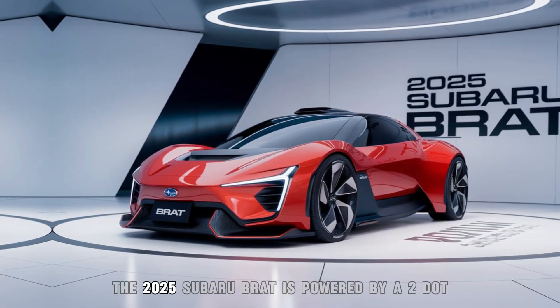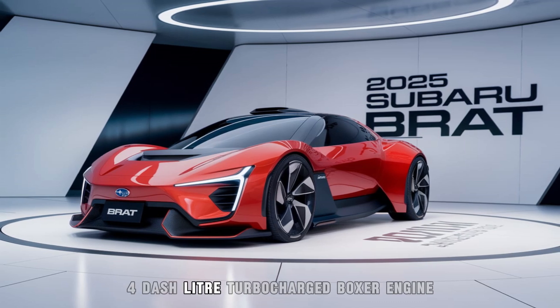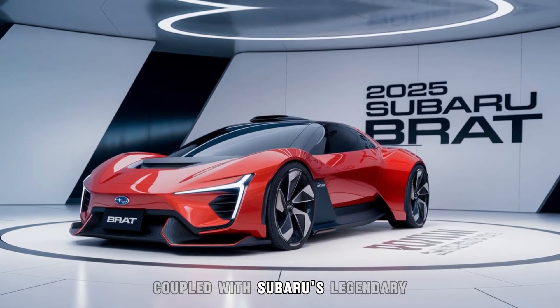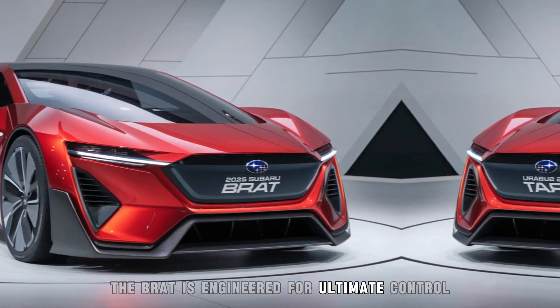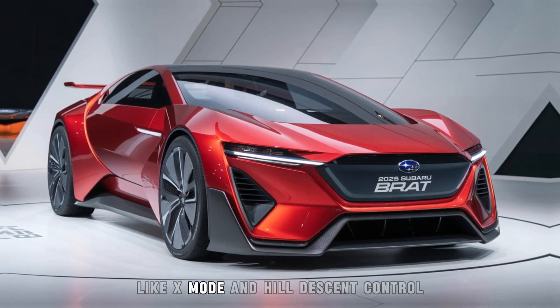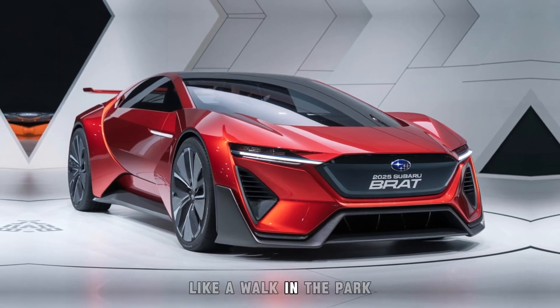Under the hood, the 2025 Subaru Brat is powered by a 2.4-liter turbocharged boxer engine, delivering an impressive 300 horsepower. Coupled with Subaru's legendary symmetrical all-wheel drive, the Brat is engineered for ultimate control and stability. No matter where your adventures take you, advanced off-road features like X-Mode and hill descent control make even the toughest trails feel like a walk in the park.